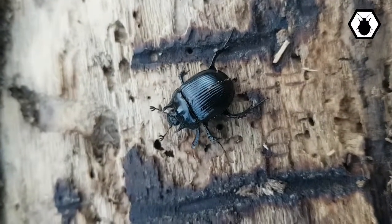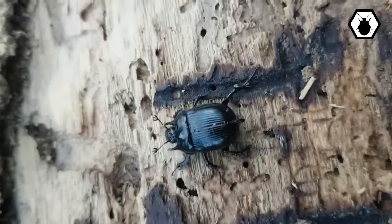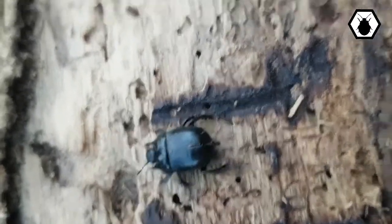Hi guys, just a quick one today. I've been digging around Windsor Forest with my friend Tom Fitzpatrick — he's a really cool guy, he travels around the world and collects bugs.